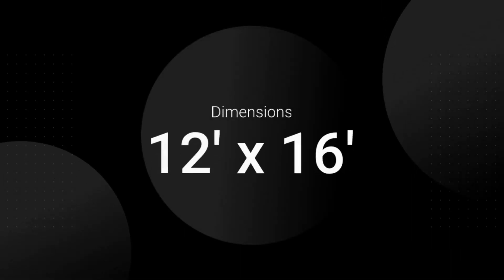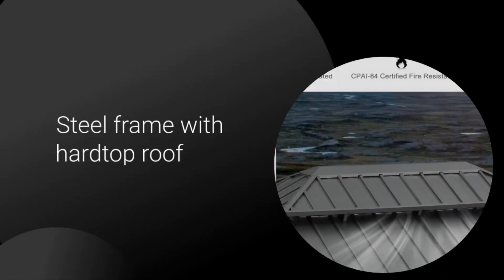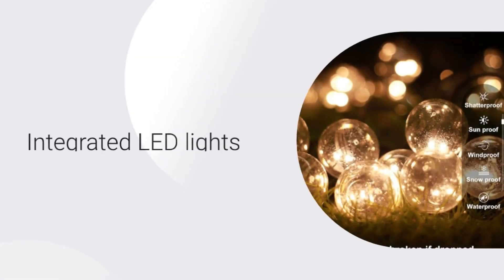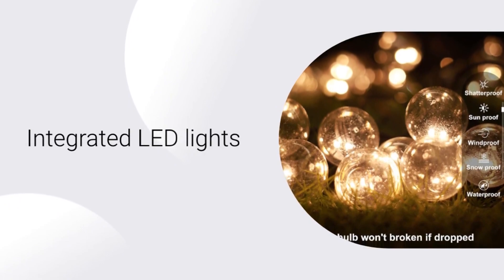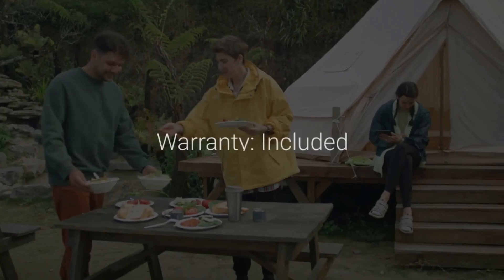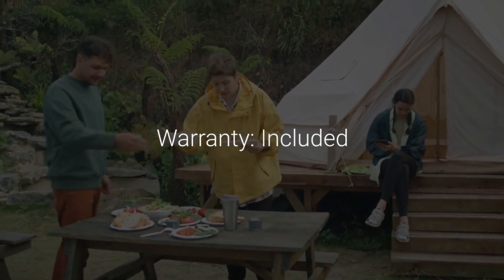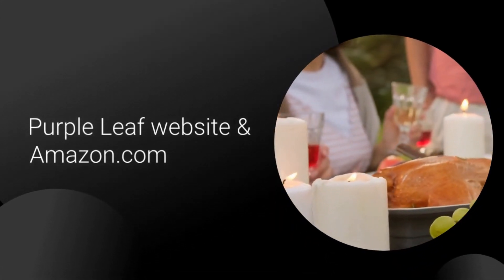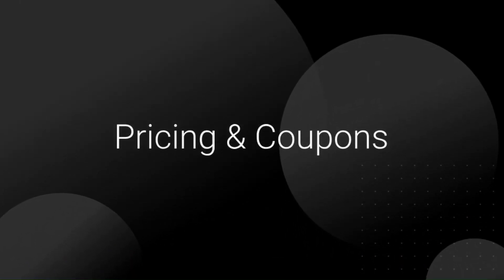Dimensions: 12x16. Material: steel frame with hardtop roof. Roof material: polycarbonate panels. Lighting: integrated LED lights. Color options: multiple. Assembly: required. Warranty: included. This gazebo is available at the Purple Leaf website and Amazon.com. Check out the link below for pricing and coupons.